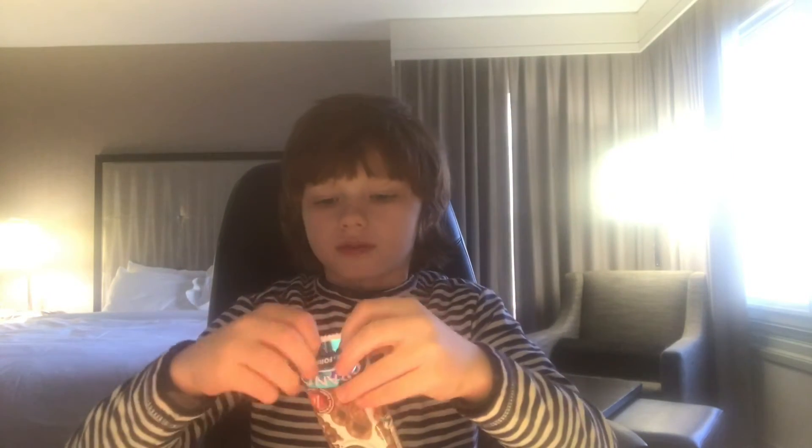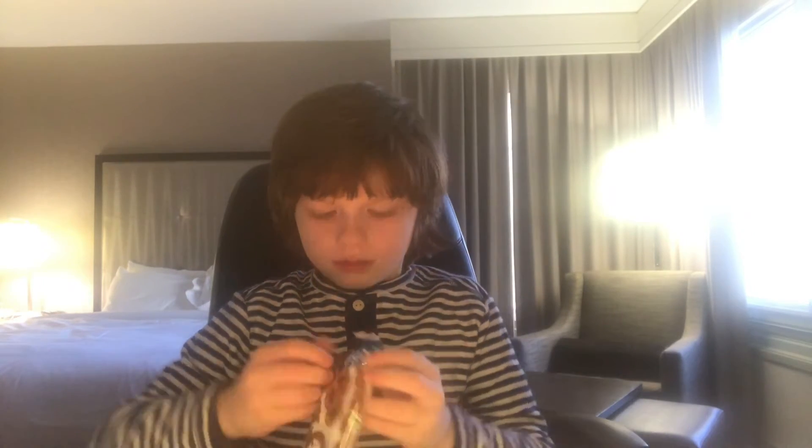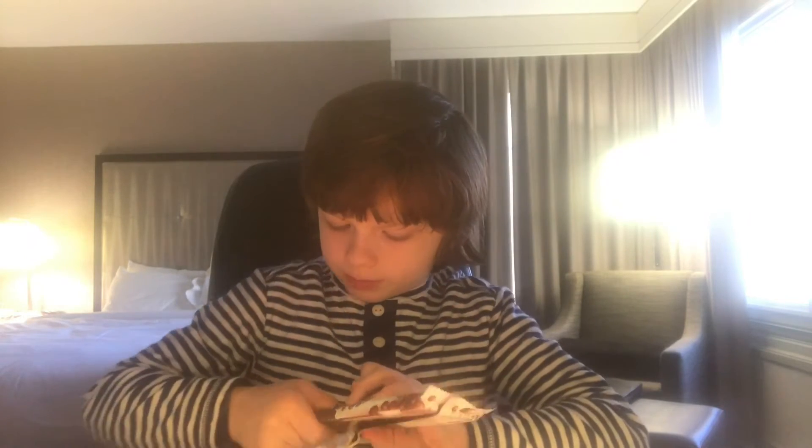Now we have an Arrow Bar. Let's break off a piece and eat this. That's really good. I'm going to give that an 8 out of 10, like the Kit Kat.